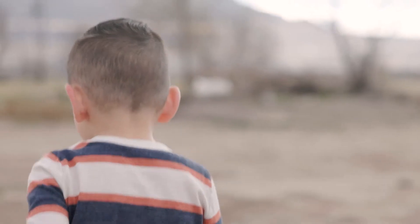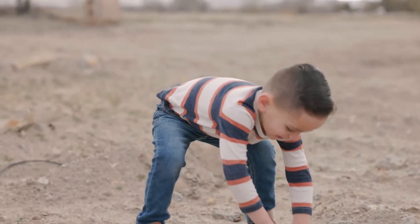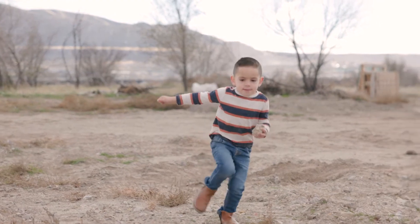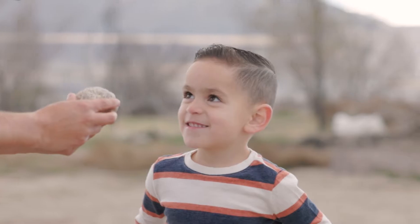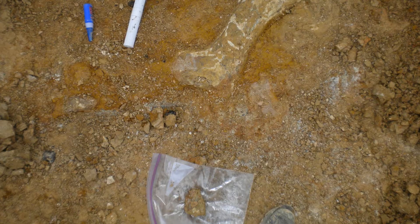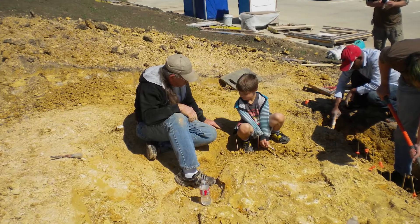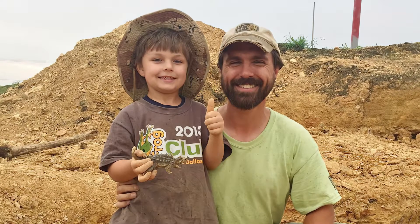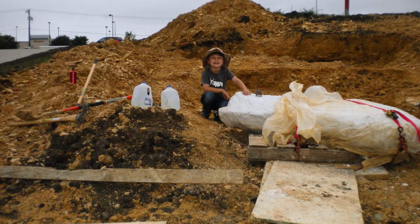At a construction site in Texas, Wiley skipped ahead of his dad when he saw something half buried in the soft dirt. Excitedly, he picked up the bone and rushed it back to his dad. His dad examined the bone closely. At first glance, he thought it might be from a turtle, but something about it just seemed special. He showed it to paleontologists at a local university, and his suspicion was confirmed — it wasn't a turtle bone. In fact, Wiley had discovered a dinosaur bone. Scientists believed the fossil could belong to a nodosaur, an armored plant-eating dinosaur.